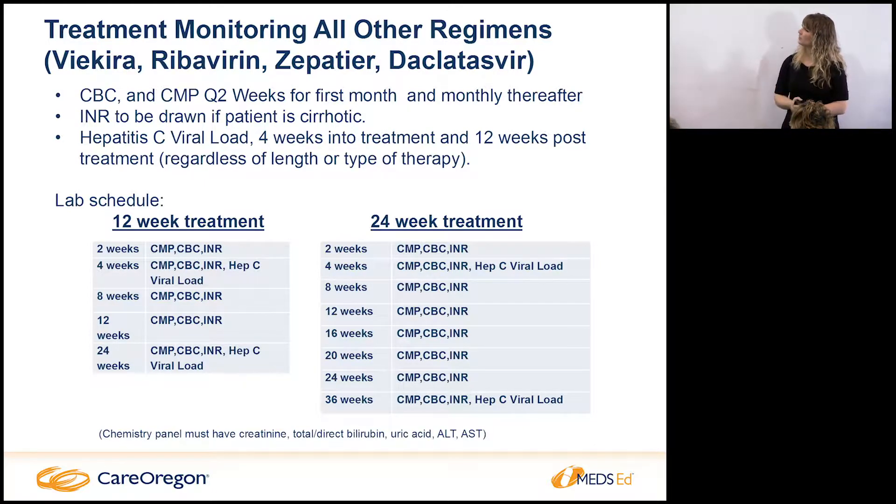With these regimens we get labs every two weeks for the first month and then monthly thereafter. One important note: patients with cirrhosis and hepatitis C get pancytopenia, so our providers don't transfuse for low platelets — it's very normal for our cirrhotic patients. The average I see is platelets of 40 to 60. If I see anything above 150 I think something's wrong because I'm so used to seeing those sick labs. We still sometimes get a hematology consult just to make sure they're okay.